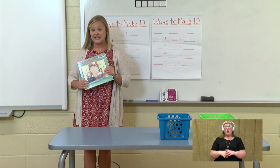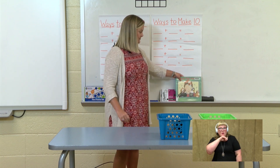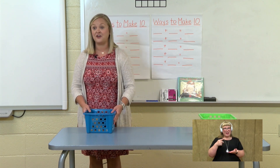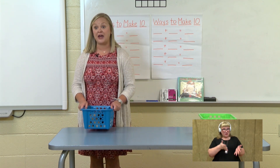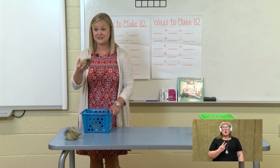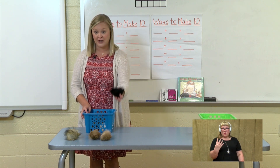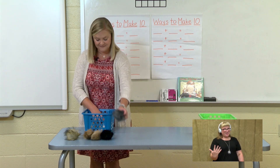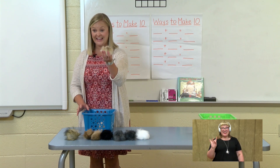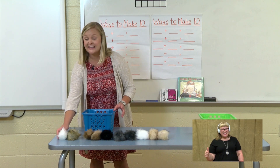When I was in kindergarten, my kindergarten teacher had a class pet that was a guinea pig. So today we are going to have some class pets that we are going to use to do math. I have brought some guinea pigs along with me and they are in this basket cage. Will you count with me how many guinea pigs we have in our basket? 1, 2, 3, 4, 5, 6, 7, 8, 9, 10 guinea pigs in our basket.